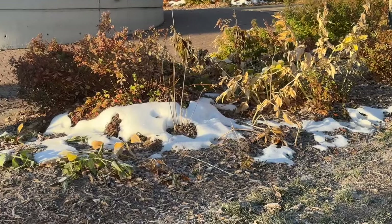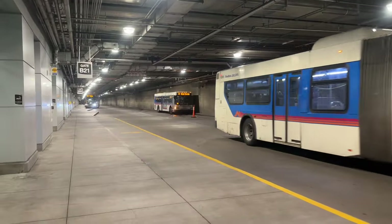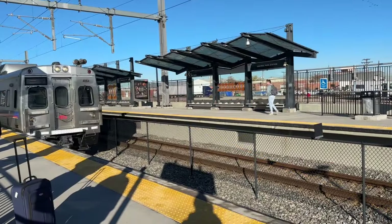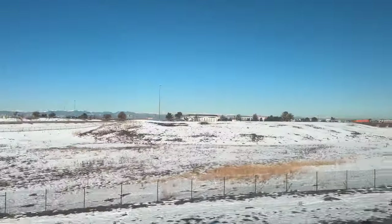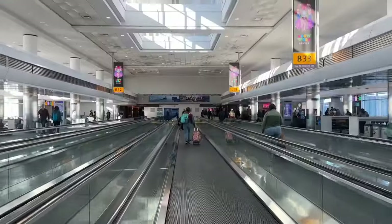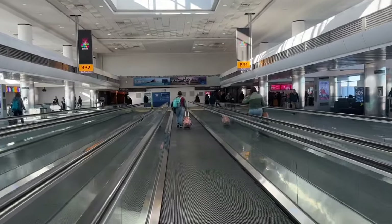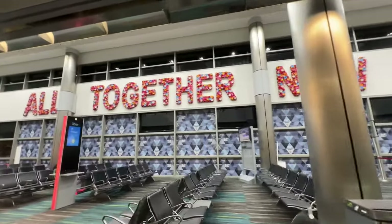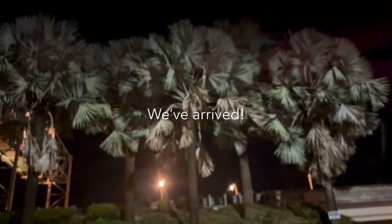Good morning everyone, welcome to another vlog. Today is 6:25 a.m. and we are heading to the airport. We have three long flights today: Denver to San Diego, then back to Denver, and then a long flight to Miami. I'm so excited to bring you guys along on the trip for my first ever time going to Miami. Hope you enjoy the vlog.